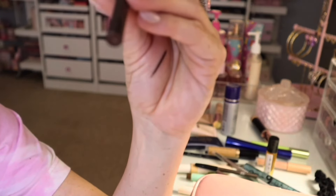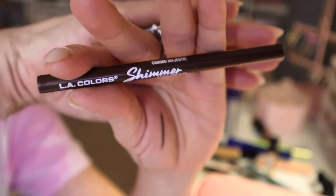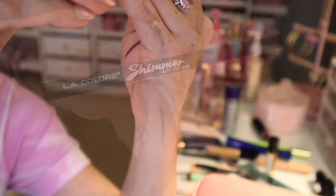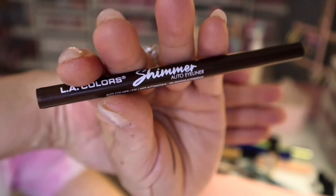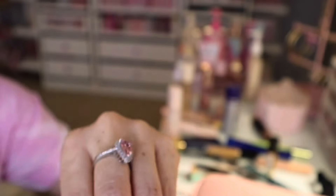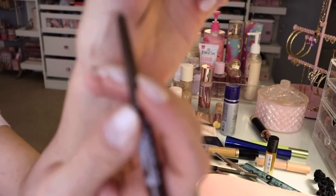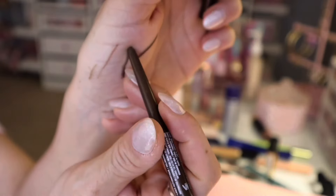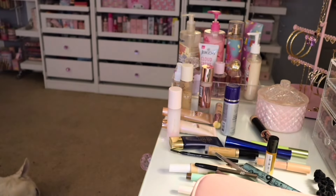Last but not least is this LA Colors Shimmer Auto Eyeliner — this one I picked up at the Dollar Tree. It's really good for being from the Dollar Tree. I've been really into browns more lately.